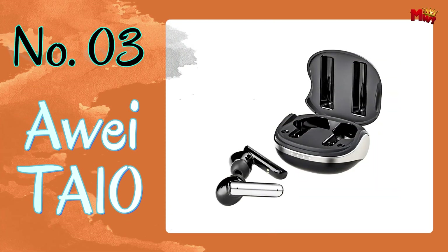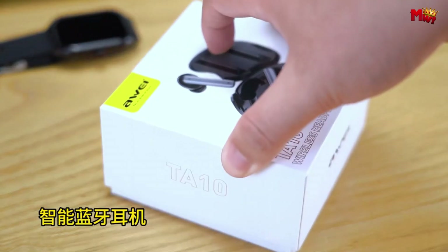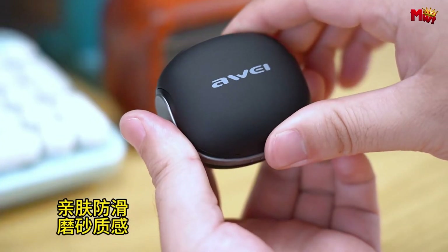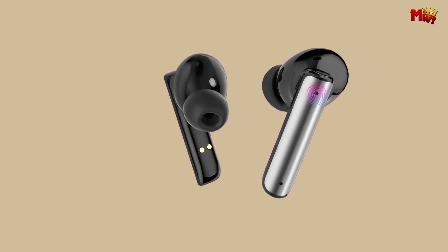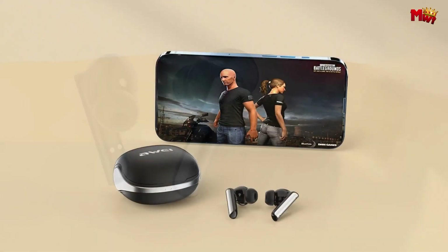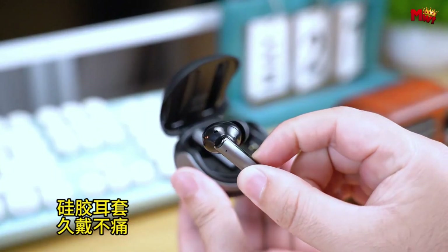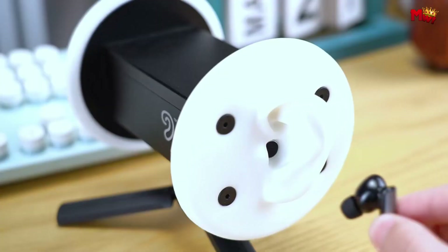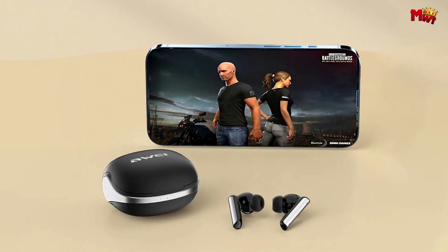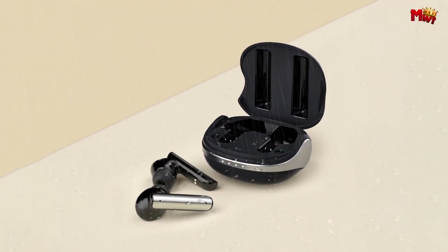Number three: the Away TZ10 Earbud — the ultimate fusion of technology and comfort for your on-the-go lifestyle. With its cutting-edge Bluetooth 5.3 chip and ANC noise cancellation, the Away TZ10 ensures a fast and stable connection in any environment, delivering high-definition sound quality that's second to none. With an extra-long battery life, you can enjoy up to 6 hours of playtime with a single earbud, and the large-capacity charging case ensures you're always powered up and ready to go.